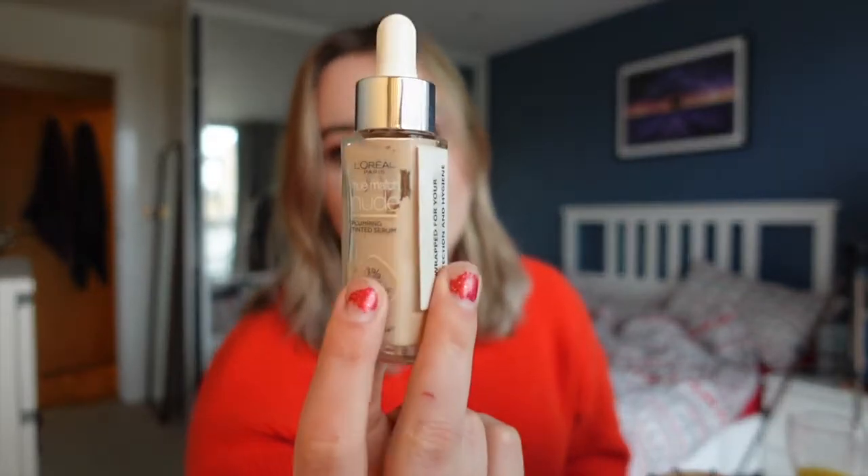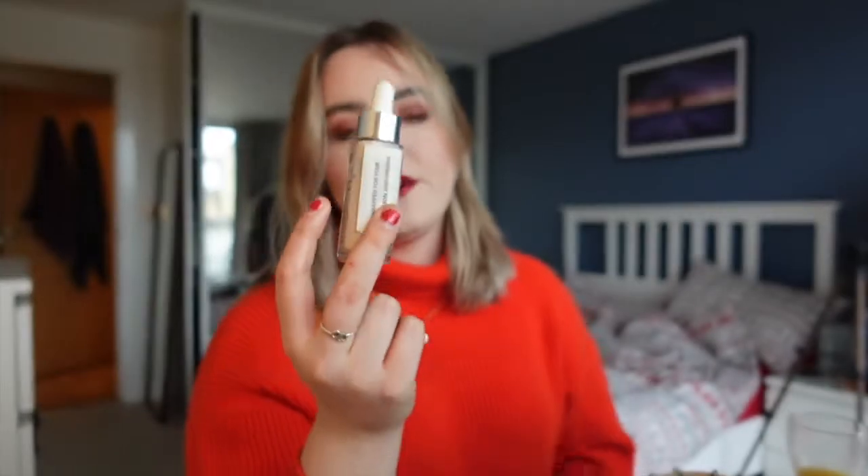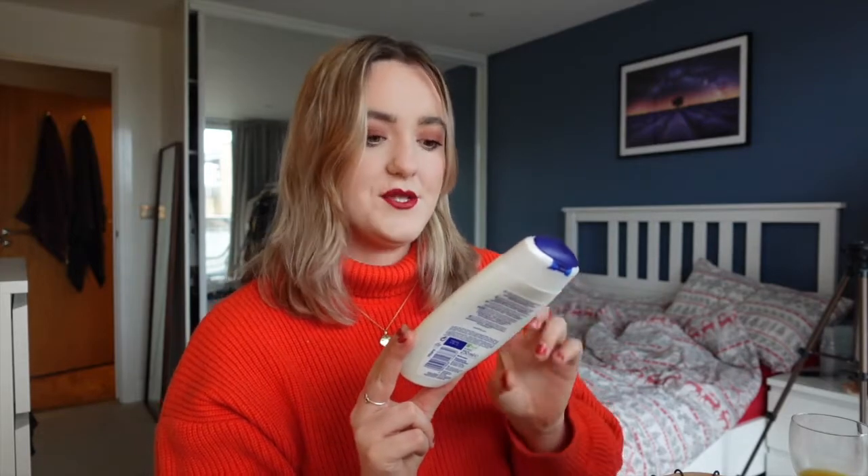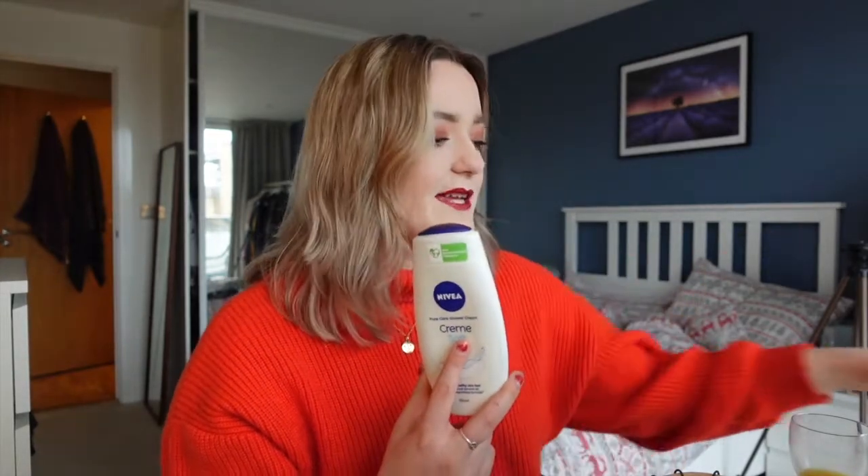I finished the L'Oréal plumping tinted serum. It looks like there's still some left but I cannot get it out — it's a pipette and the pipette doesn't reach the bottom of the bottle, so getting that last bit out is my only qualm with it. I really really loved this; it has a really nice light-to-medium buildable coverage that looks super natural. The shade 0.5 to 2, very light, matches me perfectly. I also finished the Nivea Creme Soft Pure Care shower cream — I was using this when I had a rash on my leg and was nervous about fragranced shower gels. It did the job but I didn't particularly like it.